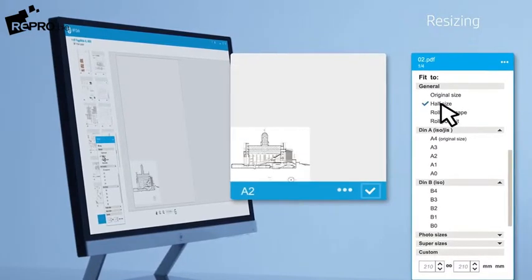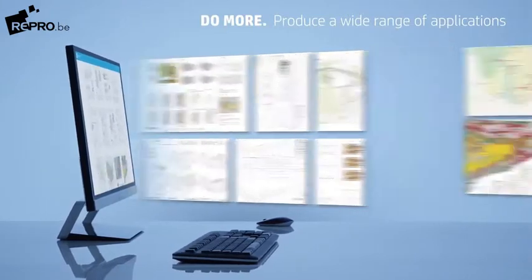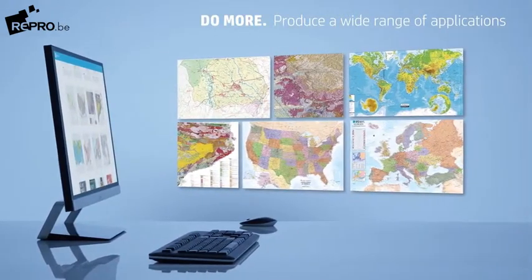A broad range of applications including CAD drawings, GIS maps, renders, and point of sale posters.